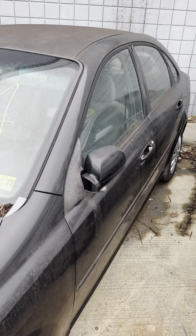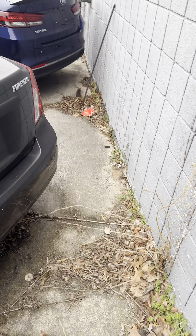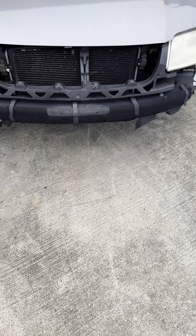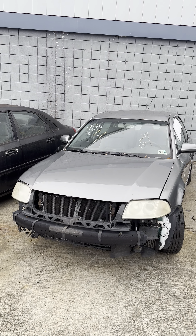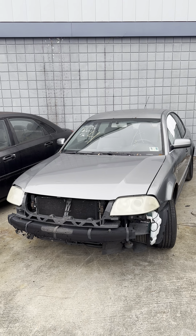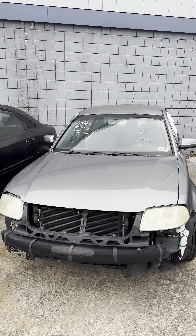This is lot three — a 2006 Suzuki Forenza. No key. Quick shot of the interior. Also, there is to be no mechanical work done on site, short of pumping up a flat tire or jumping a dead battery. No mechanical work to be done on site.